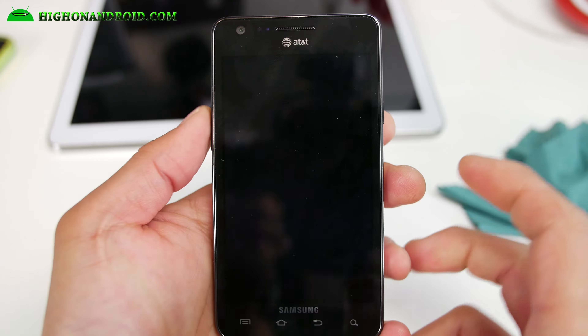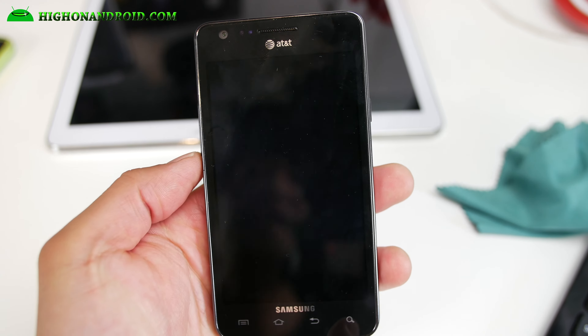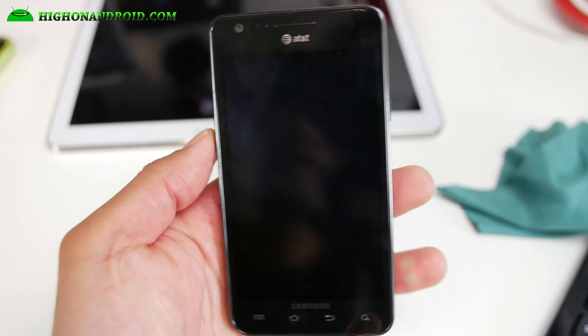Hi folks, I'm from HiOnAndroid.com and GalaxyS2Root.com where we get on Android every day. It's time to dig your Galaxy S2 out of the grave. This is for the AT&T Galaxy S2.